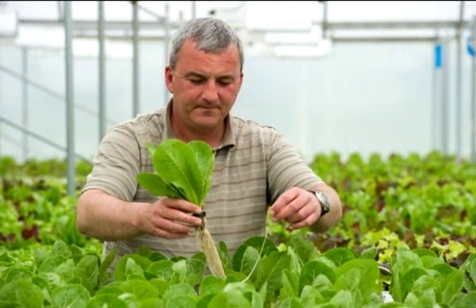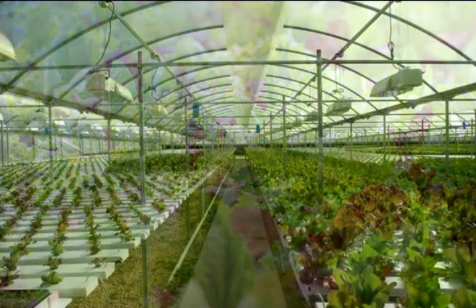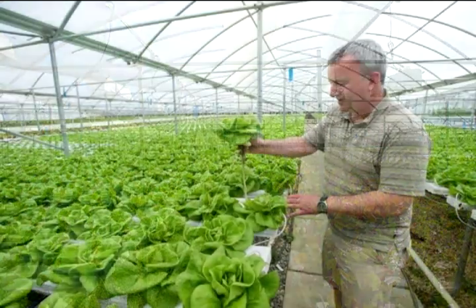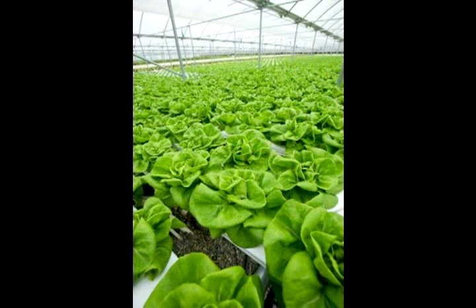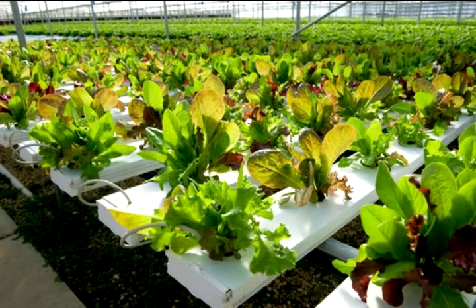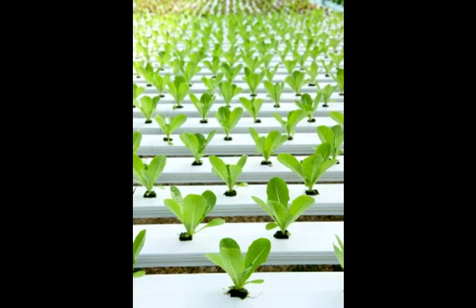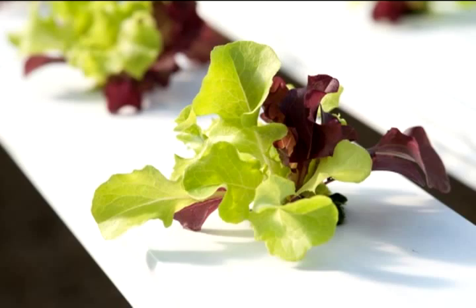It's a lot different than the traditional field type of a farm. All of our equipment is geared towards growing things in water, not growing in the ground. We have a barn, but our barn isn't full of tractors and that type of equipment for the field. It's full of supplies and boxes and stuff. Inside our greenhouse, there's all kinds of equipment specially designed for hydroponic growing, for growing in water.